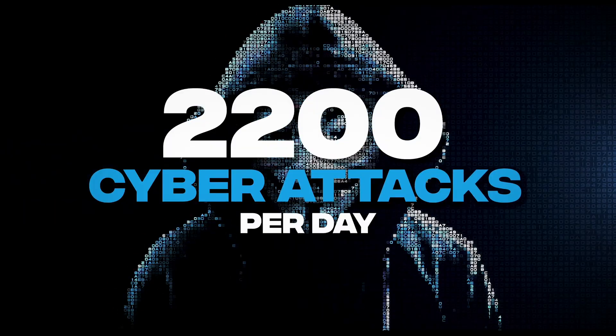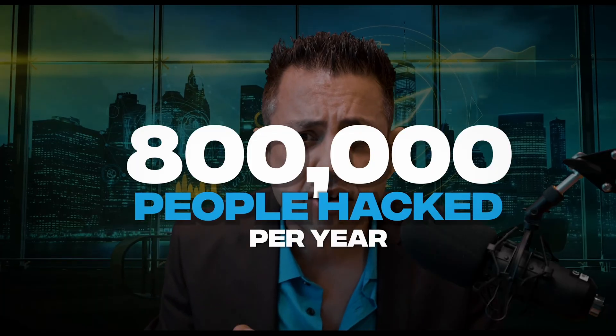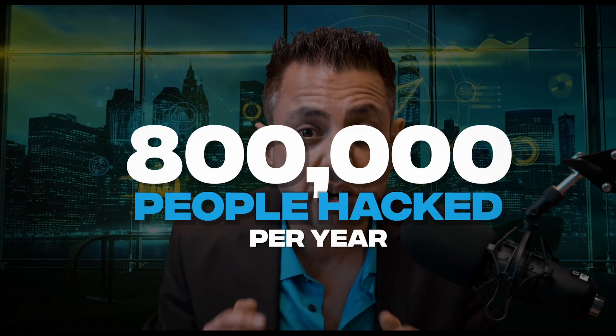The top three data breaches last year were the crypto.com theft — the attack took place on January 17th and targeted 500 people's cryptocurrency wallets — then there was the Microsoft data breach, and finally the News Corp server breach. Do you know how many people are hacked in the US and how frequently? There isn't concise data on how many people get hacked per year. However, considering there are around 2,200 cyber attacks per day, that could equate to more than 800,000 people being hacked per year.